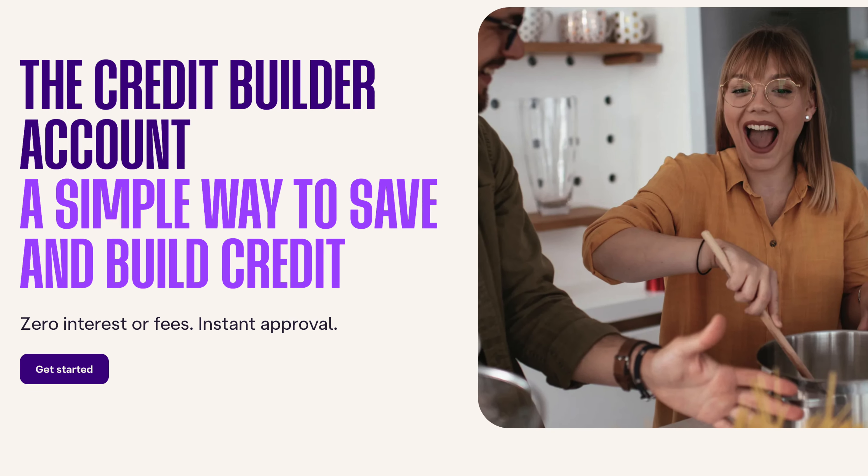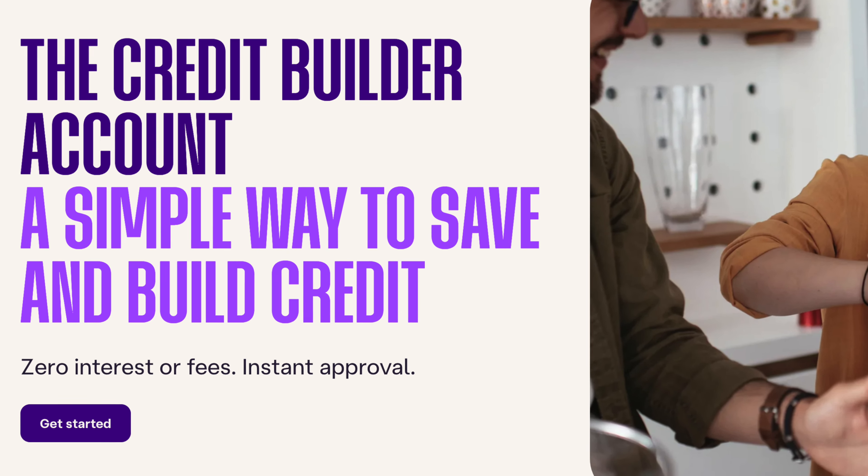So I stated that there are two trade lines. The second one is the credit builder account — the simple way to save and build your credit at the same time. With this credit builder account, there are zero interest rates and no hidden fees. And again, it's an instant approval. They do not check your credit. It doesn't matter what your credit score is — it can be a 300 or 500, it doesn't matter. They just want to help you boost your credit score. If you take the Ava credit card and the credit builder account together, you are going to see your credit scores jump significantly.